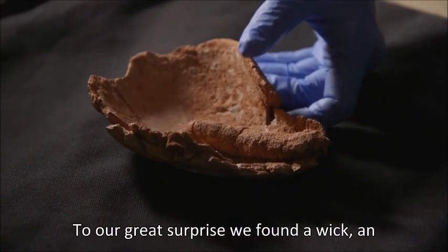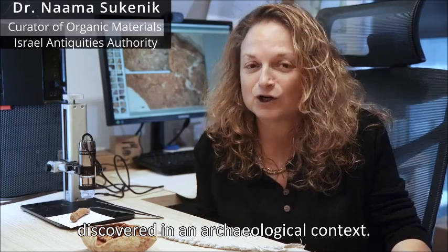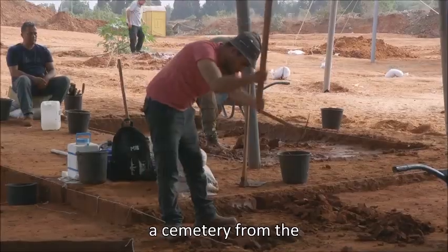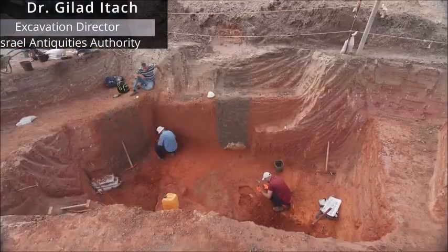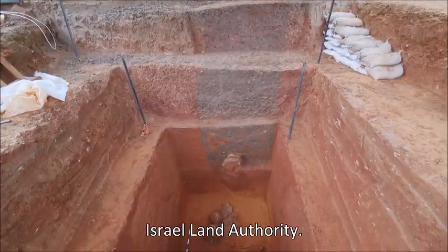To our great surprise, we found a wick — an extremely rare find that is almost never discovered in an archaeological context. In recent years, we have excavated a cemetery from the Intermediate Bronze Age, the second half of the third millennium BCE. The excavation is conducted by the Israel Antiquities Authority and funded by the Israel Land Authority.